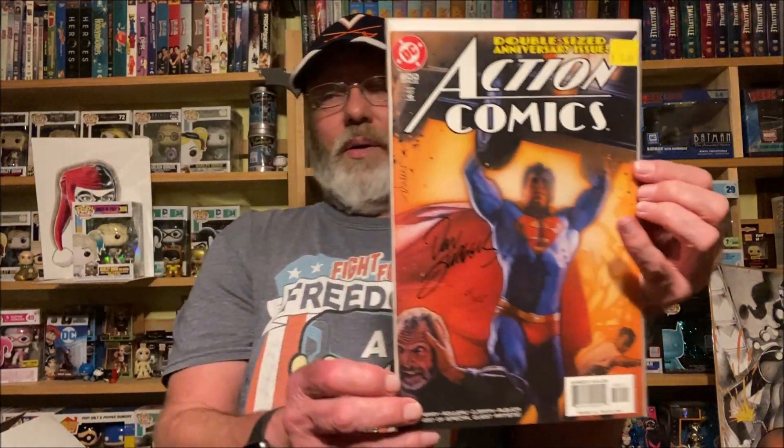I saw this in the five dollar bin. Somebody pulled it up and put it back, and then I went in — from the back side I could see the Dynamic Forces logo and the COA: Action Comics number 800, one of a specifically limited series of 725 signed copies by Dan Jurgens. For five bucks I'll pick up a signed Dan Jurgens comic. It's got the COA from Dynamic Forces — that's pretty sweet.